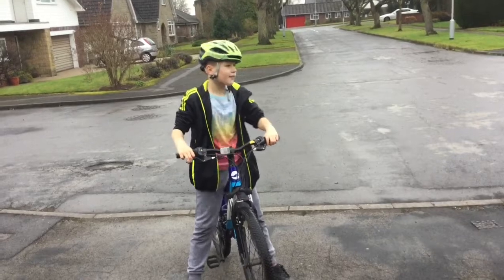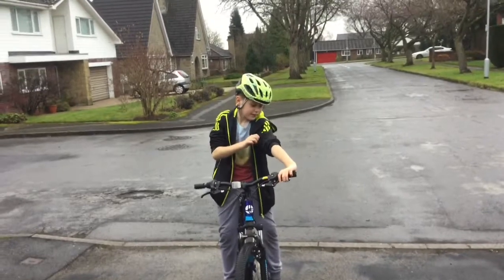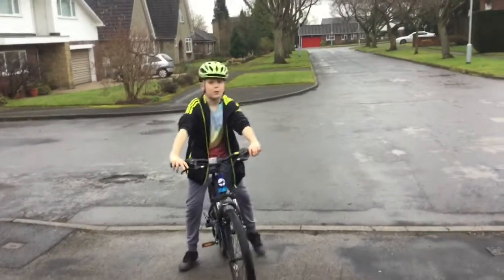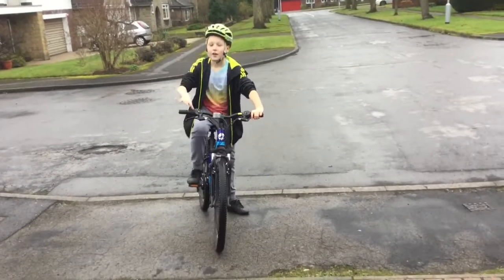You need to always wear luminous clothes. This isn't really luminous but it's got some luminous strips. You need to always wear a helmet and shine at night — especially at night.